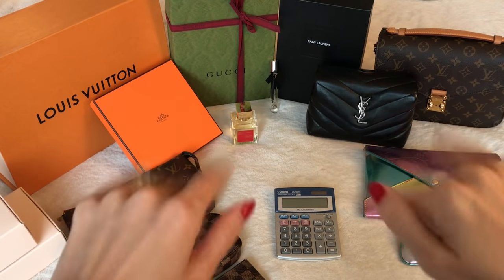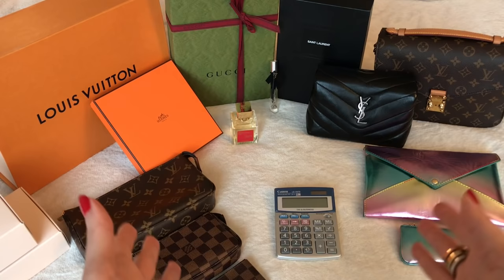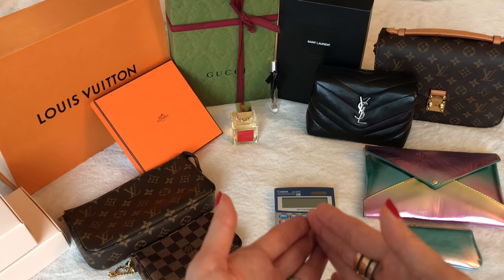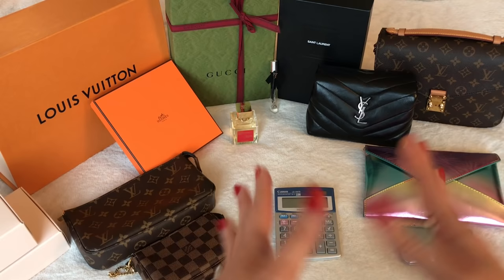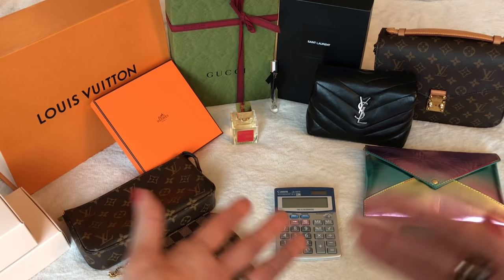Hi everyone, welcome back to my channel. Today I'm super excited to share this video with you. I know there's been a lot of interest, and in this video I'm going to be focusing on designer alternatives — items that are much more affordable and much more accessible than the mainstream luxury designer brand items we share on this channel. Nothing in this video is sponsored. Nothing is ever sponsored unless I say it is — I'm very transparent about that. I'm also going to do some quick price comparisons to see how much you would save, which is why there's a calculator sitting out here.